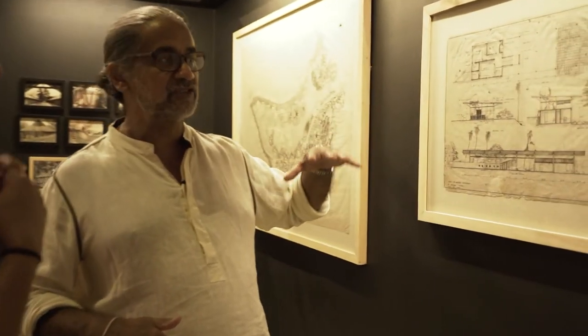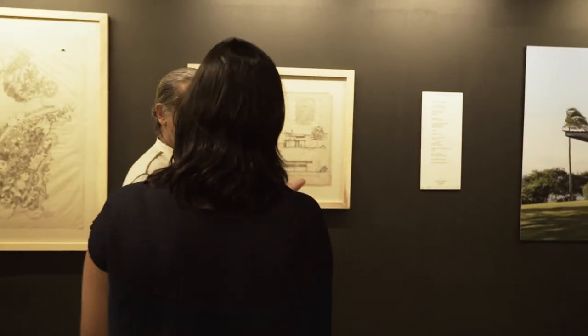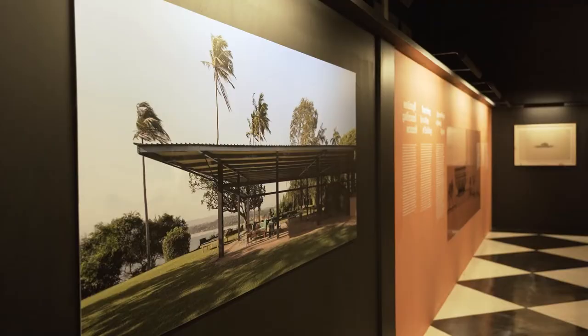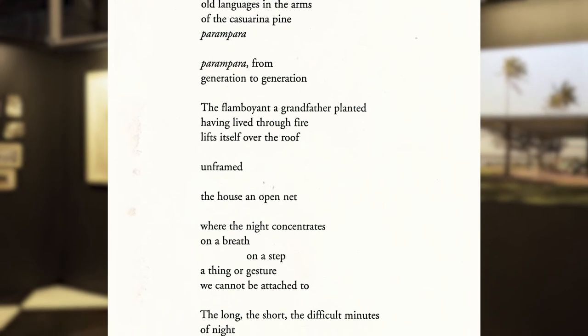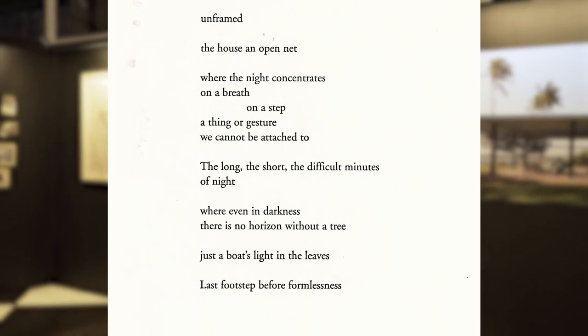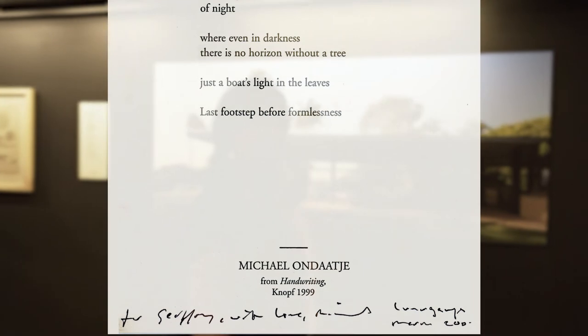By sinking the building, as much of the view can be taken in from the covered area. Given that it's his penultimate house, it's a remarkable exercise in restraint — really the last house he was fully engaged with. There's a beautiful poem here for Jeffrey written by Michael Ondaatje, who talks about this idea of the 'non-house,' where it's finally 'a last footstep before formlessness.' This idea that architecture doesn't always have to be formed in the conventional way is an important part of the work.